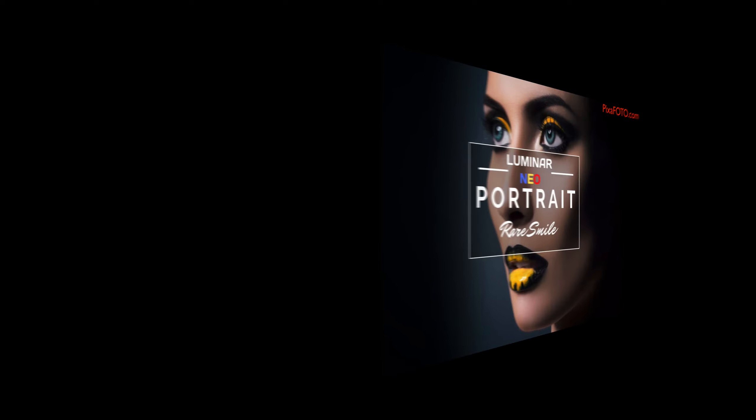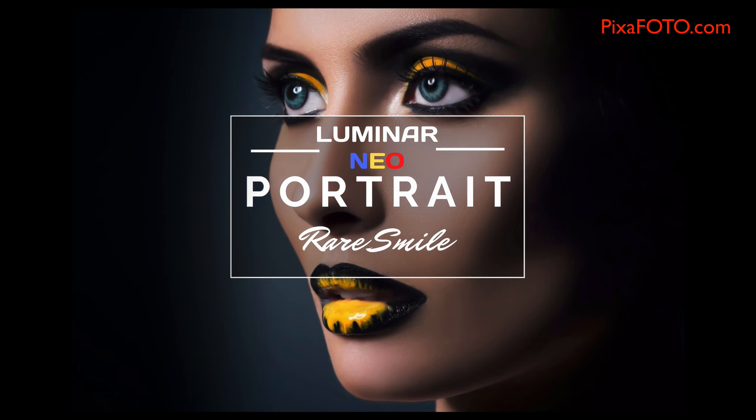Do not miss the chance to get the new beautiful Luminar Neo Portrait Preset Collection. For more information, please visit us at pixafoto.com.